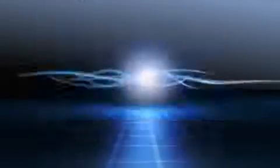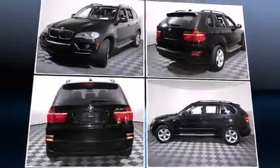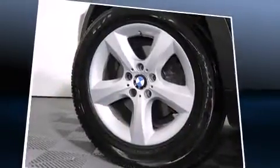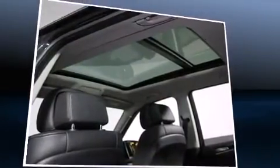BMW prioritized practicality, efficiency, and style by including one-touch window functionality, a tachometer, a leather steering wheel, fully automatic headlights, rear wipers, and a power moonroof that opens up the cabin to the natural environment.